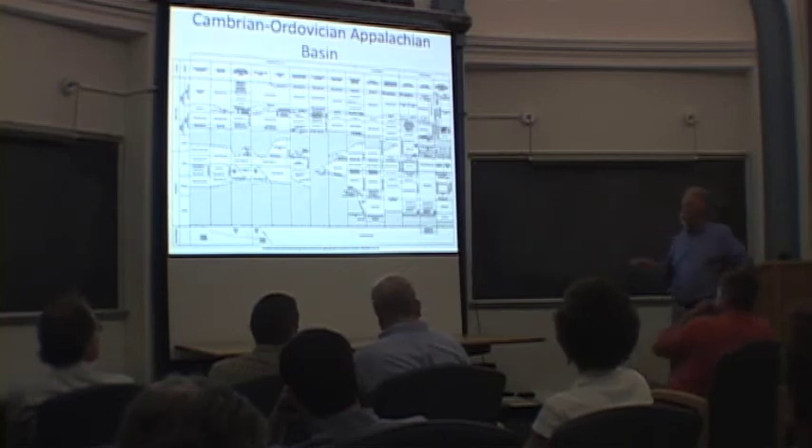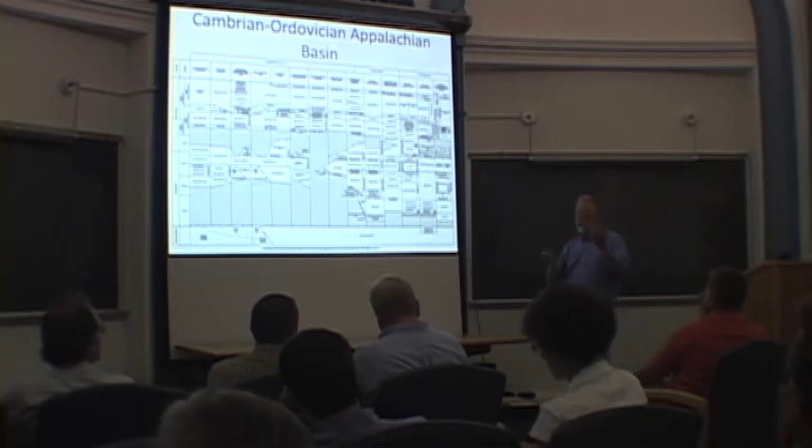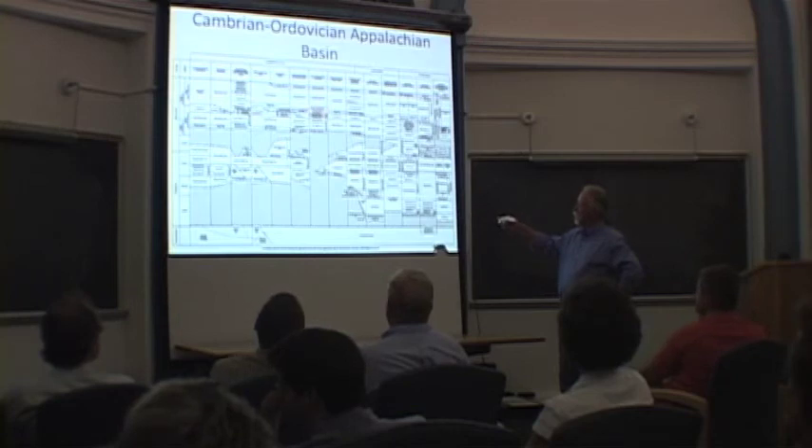It turns out you could include part of the Reedsville-built shale in that as well, because it's sort of organic-carbon-rich. The underlying Coburn is a little organic-rich, and so are some of the inner beds. So again, it depends on how you map it. In Ontario and Quebec, the Collingwood Formation is the equivalent.